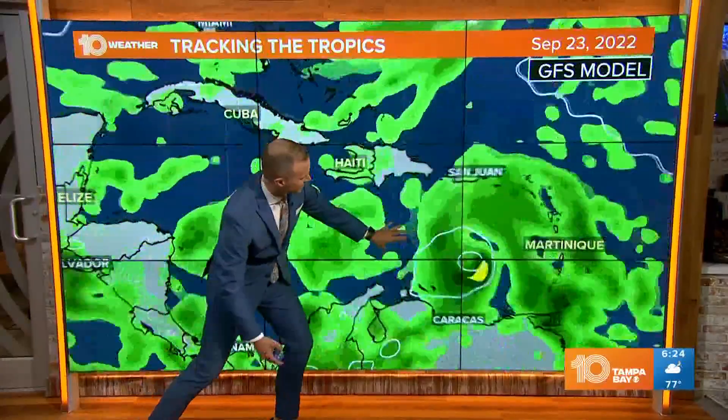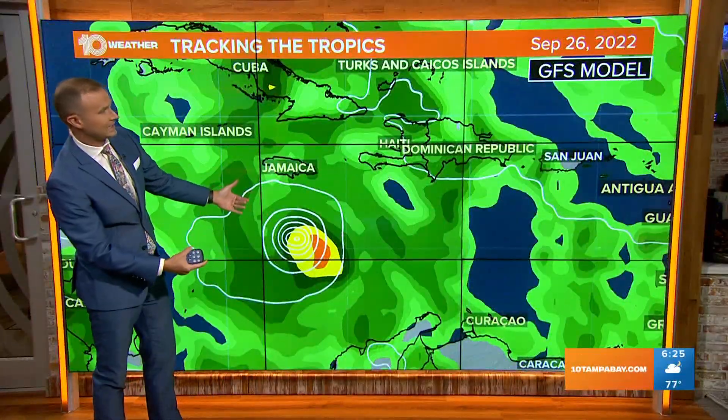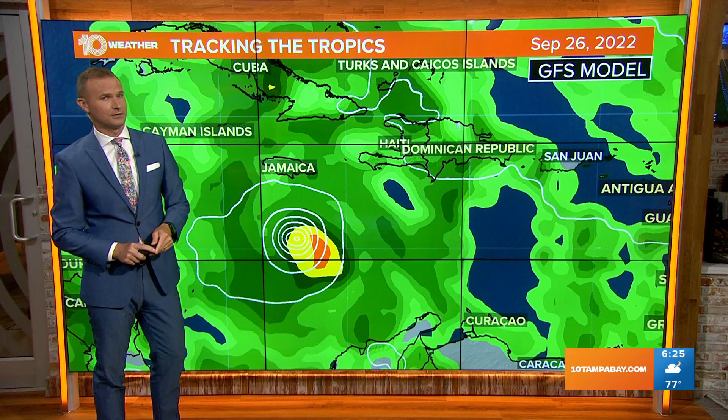There goes Fiona. This is the GFS model showing the new system moving into the Caribbean, potentially becoming a hurricane by the middle of next week. This is just one run of the forecast model, but still we're keeping a close eye on it. It's still very much the peak of hurricane season.